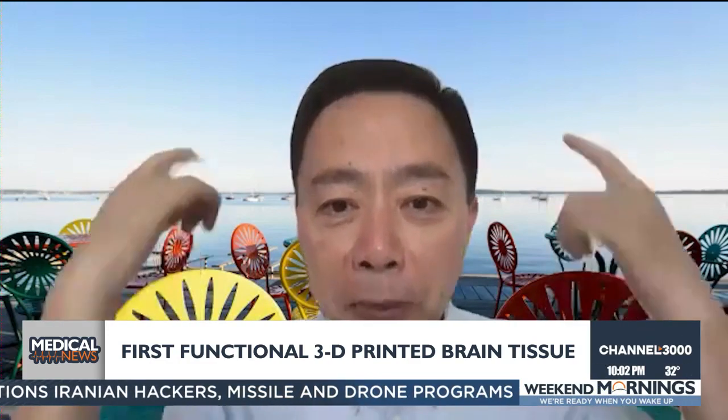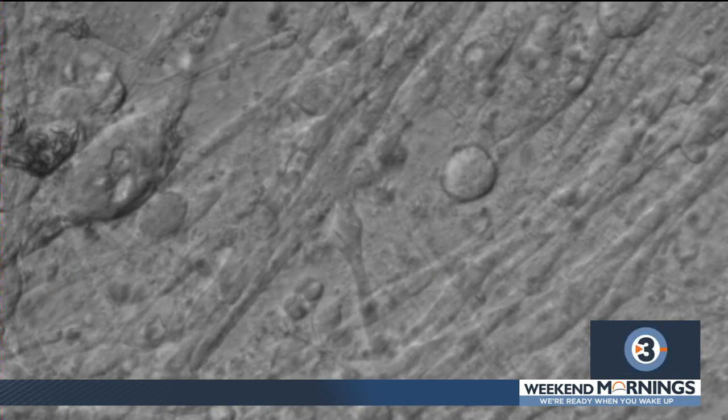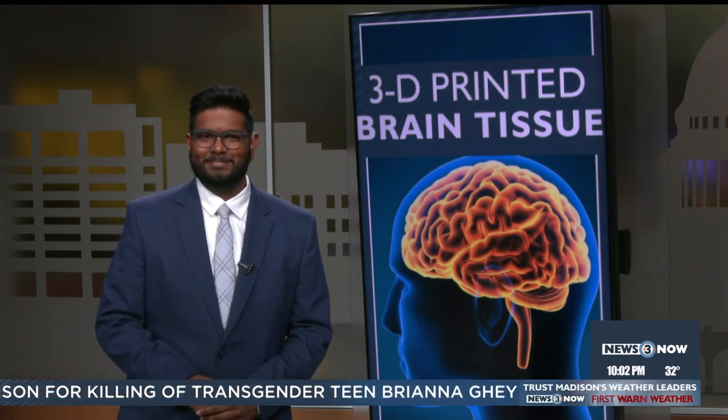Because our brain is essentially a supercomputer. While the idea of self-sufficient 3D printed brain cells can sound scary, the team stresses that they're far from printing a whole organ — but it is kind of the first step to artificial intelligence.